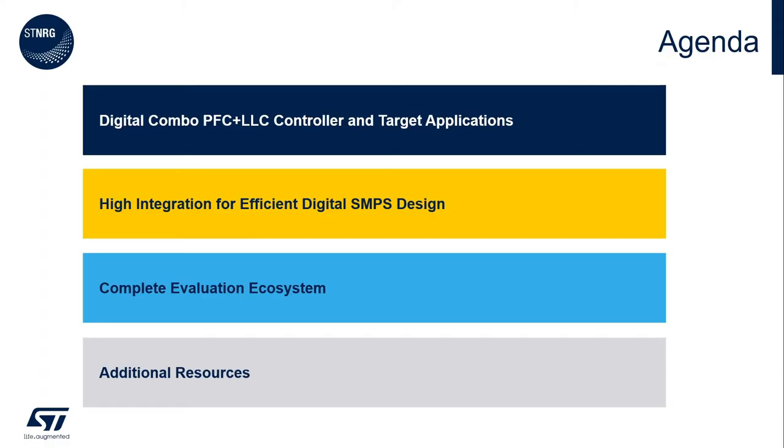I will start with the high-level features of the STENERGY011 digital combo PFC and LLC controller. I will then describe in more detail what is inside the STENERGY011 and why it is an excellent choice for high-efficiency power supplies. Finally, I'll briefly show you the evaluation ecosystem available from STMicroelectronics. If you want more information about this device, I'll provide references to other videos and documentation at the end of this video.